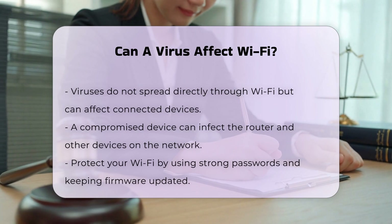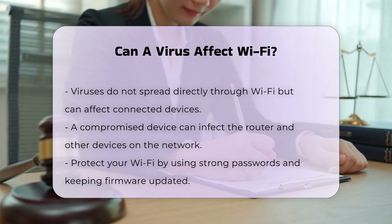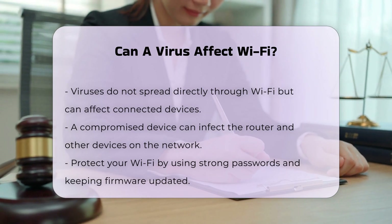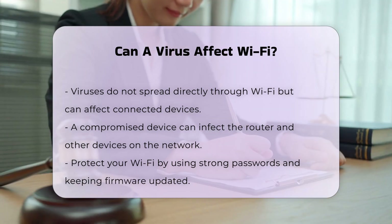Spread of malware. While viruses themselves do not spread through Wi-Fi directly, malware can spread through network connections if there are vulnerabilities in the devices or the router. For example, a compromised phone can infect a router, which in turn can affect other devices connected to the network.